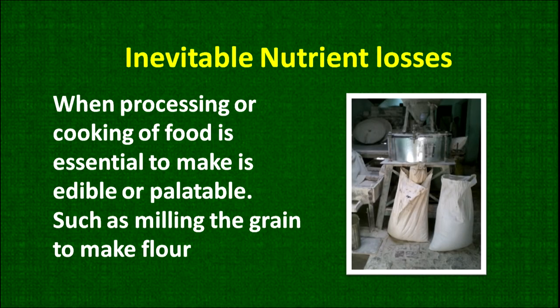Inevitable nutrient losses are those you cannot avoid. For example, wheat must be converted into flour — it has to be milled. When cooking or processing of food is essential to make it edible or palatable, you cannot avoid such losses, such as milling of grain to make flour. During milling, some nutrients, particularly vitamin B, will be lost. You cannot avoid all these losses every time.